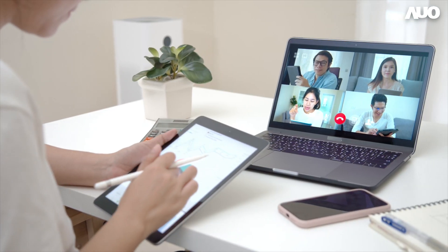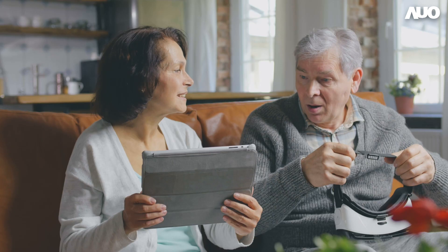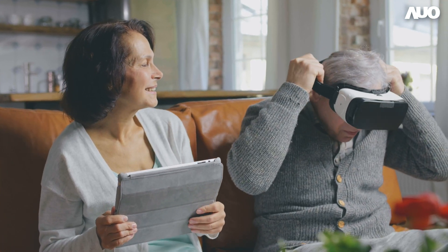Learning at home, working from home, playing at home — particularly, driven by playing at home, gaming demand has increased enormously.